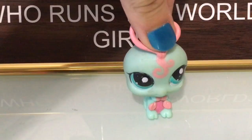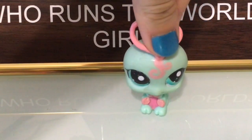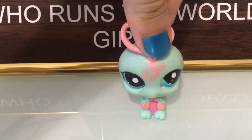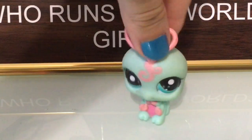Hey guys, G-Girl here. Before this toy review starts, I just wanted to say I hope you all had a great holiday season and got everything on your wish list. Well, that's all I wanted to say, so on to the tour review.